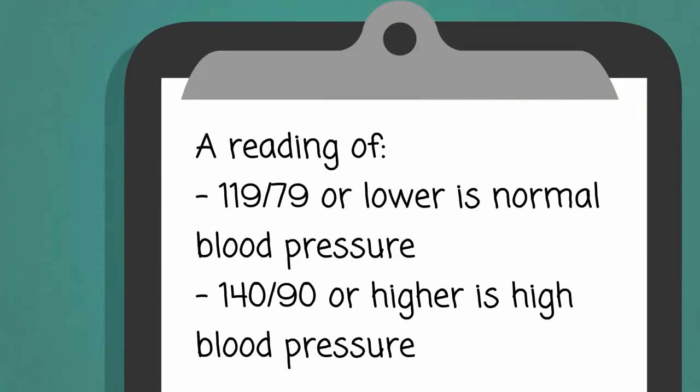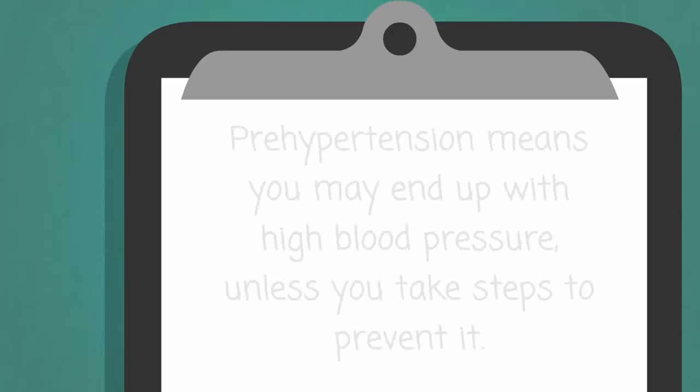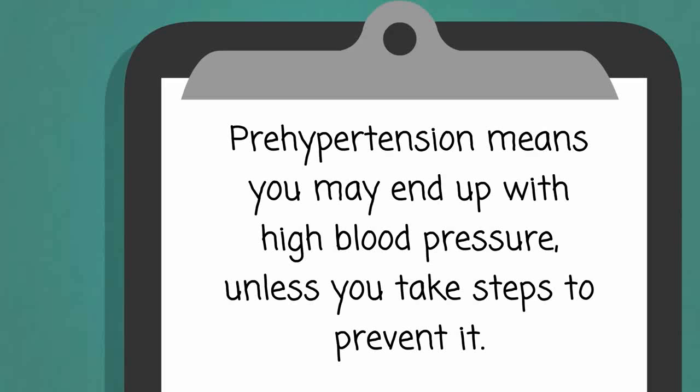A reading of 119 over 79 or lower is normal blood pressure. 140 over 90 or higher is high blood pressure. Between 120 and 139 for the top number, or between 80 and 89 for the bottom number is called prehypertension. Prehypertension means you may end up with high blood pressure, unless you take steps to prevent it.